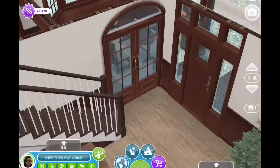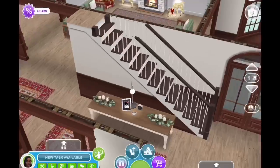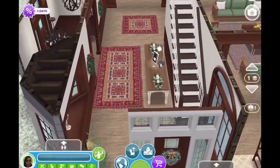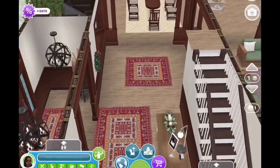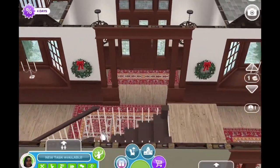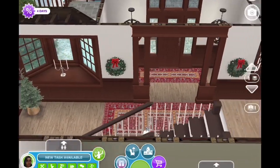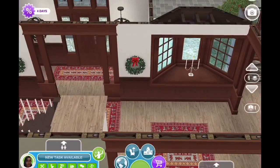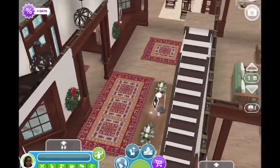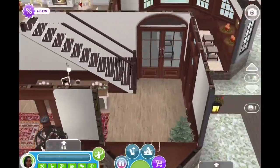I do wish we had more staircases, but hopefully in the future we will get some more that match our railings and floors. I think this looks just beautiful. I've put two bay windows on either side of the entryway with some candlesticks on them, and wreaths on either side of the doorway. You can look straight through to the entrance.